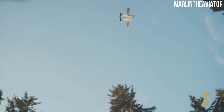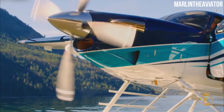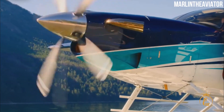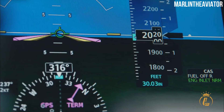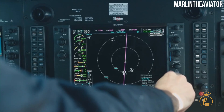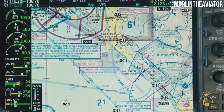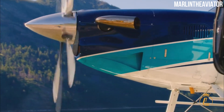Thrust is generated by a propulsion system to propel an airplane through the air. Because turboprops have an obvious advantage over jets in terms of landing capability, many low-speed cargo aircraft and small commuter planes use turboprop propulsion. Turboprops can land on much narrower runway strips and stop extremely fast due to the drag a propeller creates.